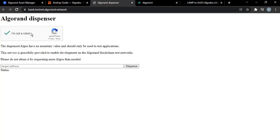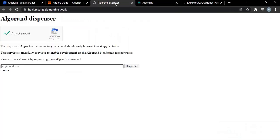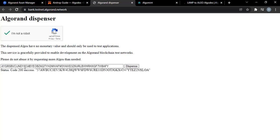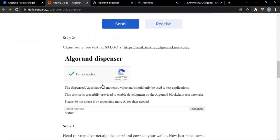You click, prove that you're not a robot, and you may have to select some pictures — but I've done that already. Then, for the target address, head over to your wallet, copy the address, go back to the dispenser, paste it in, and hit dispense. You'll get a status code 200 success. I'll be receiving 10 ALGOs — and there it is, I've gotten them.